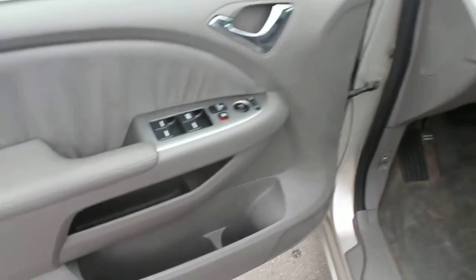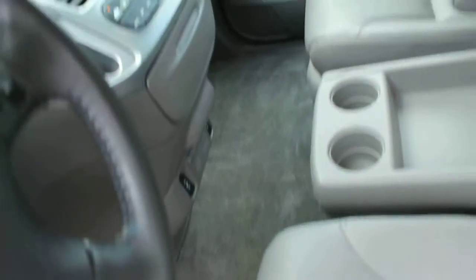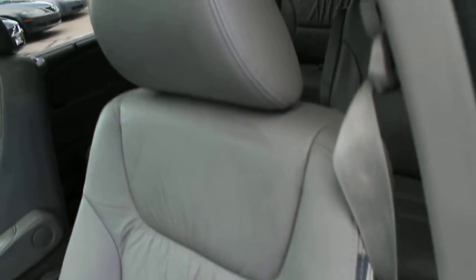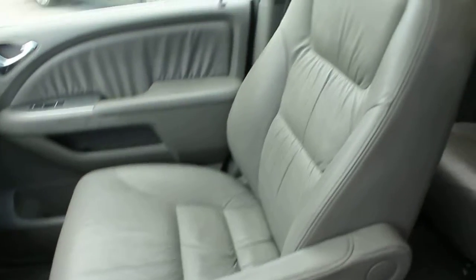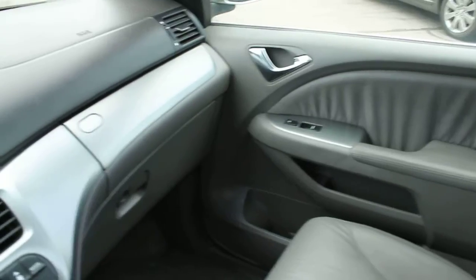This EXL comes equipped with power windows, power locks, and power side mirrors. All of the carpets and leather interior are in excellent condition. I'll show you in a moment. This also has a power seat. All of the other trim pieces are in excellent condition as well.